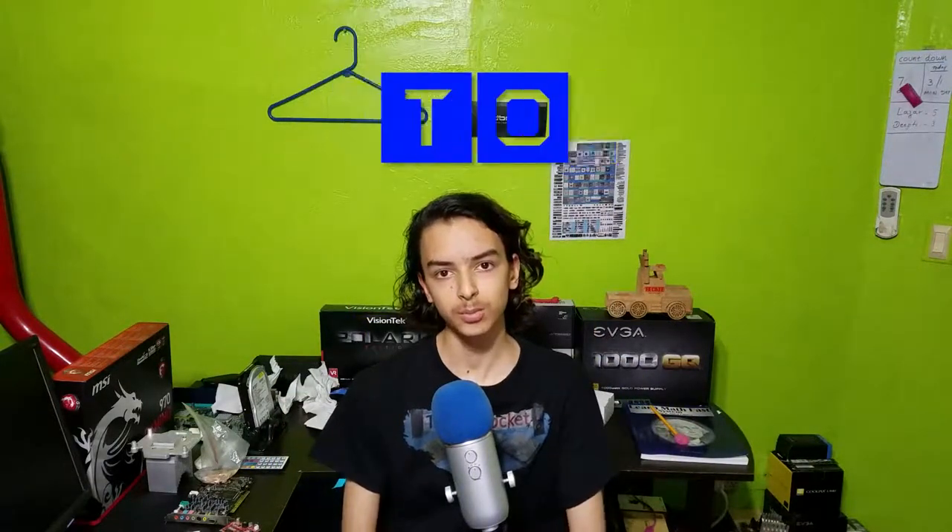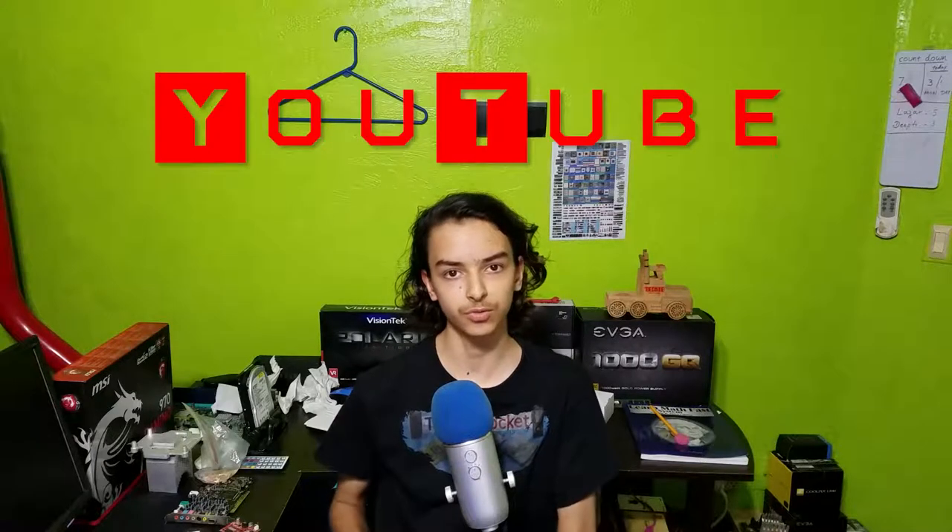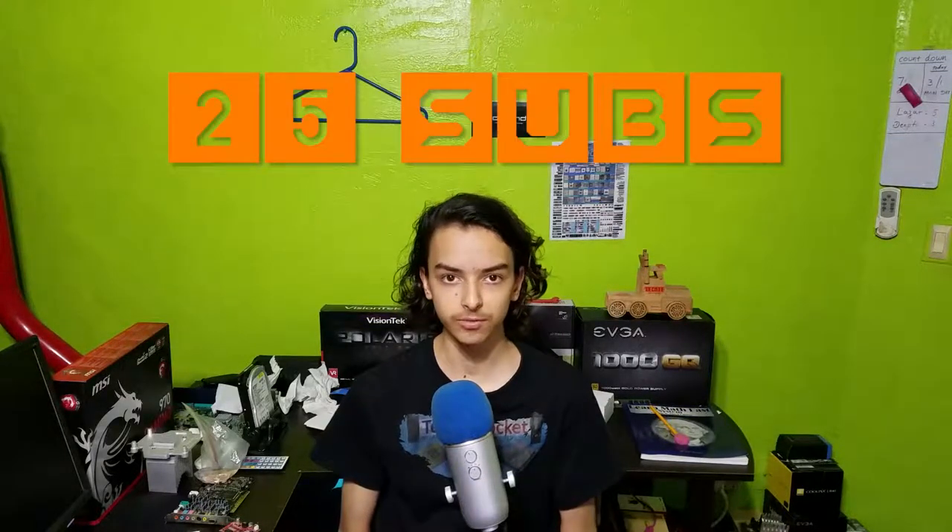Hello everyone, welcome back to TechiePocket, and today I want to tell you guys how to become a successful YouTube reviewer with under 25 subscribers. So let me tell you how I did it.